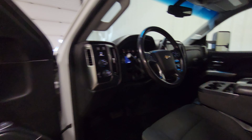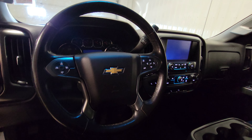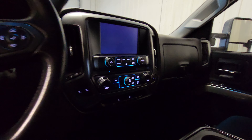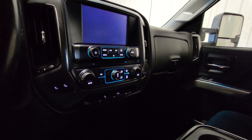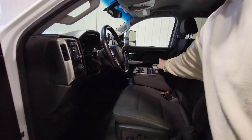Power windows, power door locks, power mirrors, air tilt cruise, power driver seat. There's Bluetooth, heated seat, dual climate control, a nice big screen up front, and an integrated trailer brake. There's also a flip-up center console for an extra passenger as well.